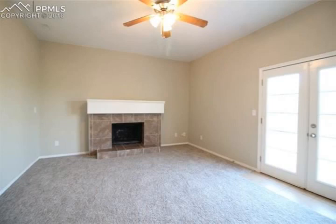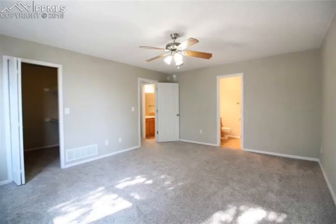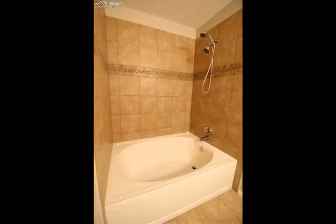Upstairs there are three bedrooms, one full bathroom with gorgeous tile, and another full bathroom in the master suite. The spacious master suite also has a walk-in closet.